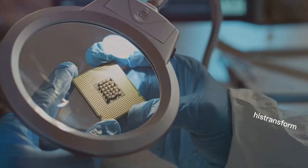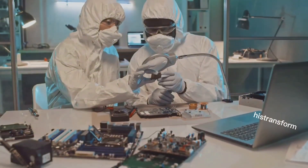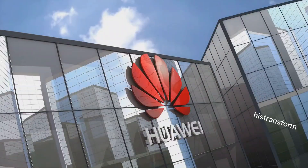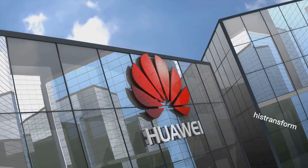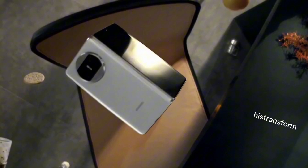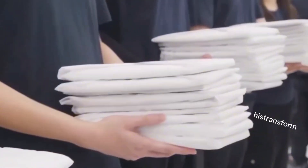Foldable smartphones are at the cutting edge of tech innovation, with both Huawei and Apple making notable advancements. Huawei is set to launch a tri-fold smartphone, which could transform the foldable market with its dual-hinged design, offering more flexibility and functionality. The prototype is ready, and mass production is slated to begin later this year.